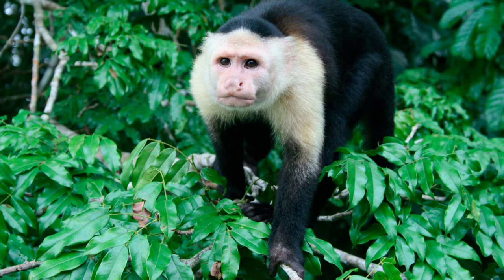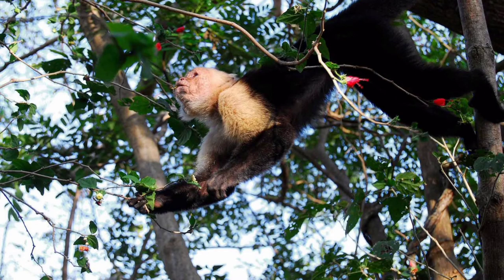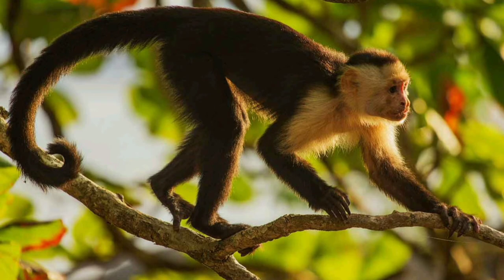Common capuchin cubs mature relatively slowly. Males do not become reproductive until they are 10 years old, and females do not produce offspring until they are 7 years old. Capuchins are polygamous, and the mating season runs from April through July.